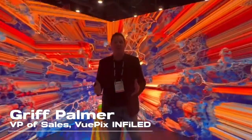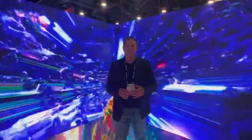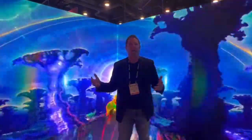Hi, everybody. It's Griff Palmer from InfoLED and ViewPix here at InfoComm 2022. Really crazy show this year — first show since a couple of years of COVID, so there's new products and a lot of people here.